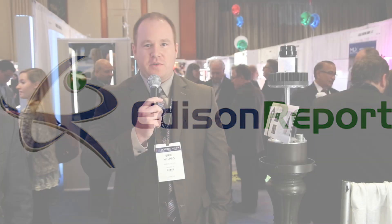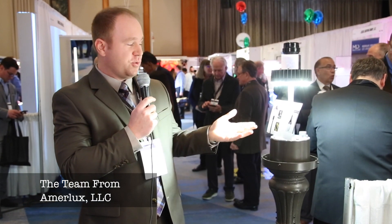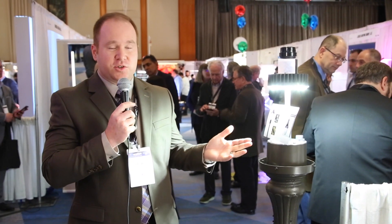Hi, I'm Eric Helwig from AmarLux. I'm the director of exterior sales. This here is our Avista retrofit. It's the best-performing, quickest retrofit solution there is in the market today.